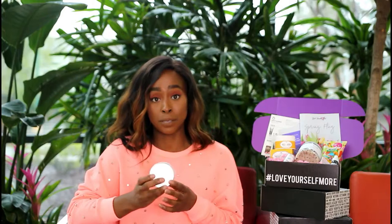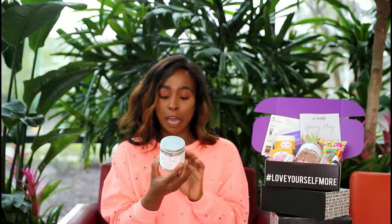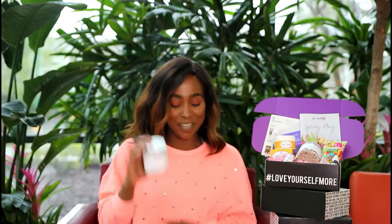We haven't had a bath soak in the box yet, and we're always about self-care here at Love Yours Box — what better way to give yourself self-care than soaking in the tub? The packaging is amazing; it's clear so you literally see all of the ingredients right in the product. It's not a single ingredient I can't pronounce: Epsom salt, pink Himalayan salt, rose petals, peppermint, bergamot, orange, lemon. How simple is that? I love this product.